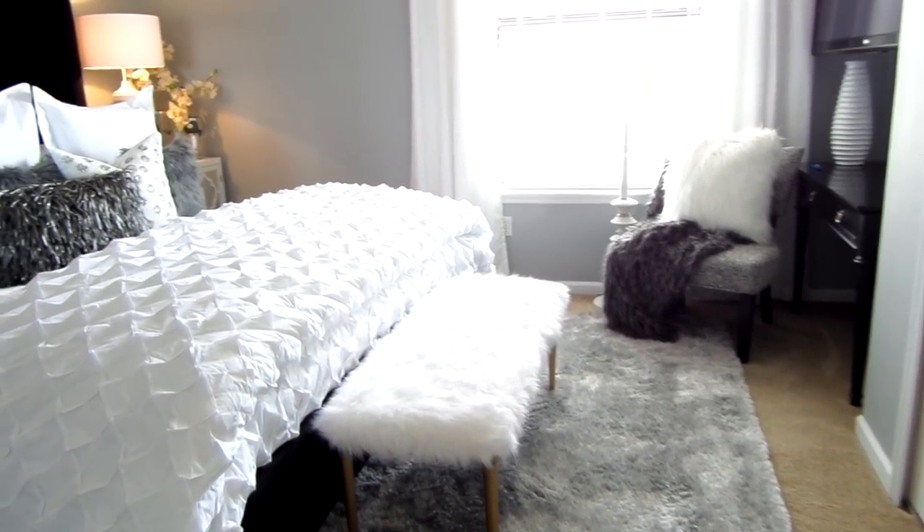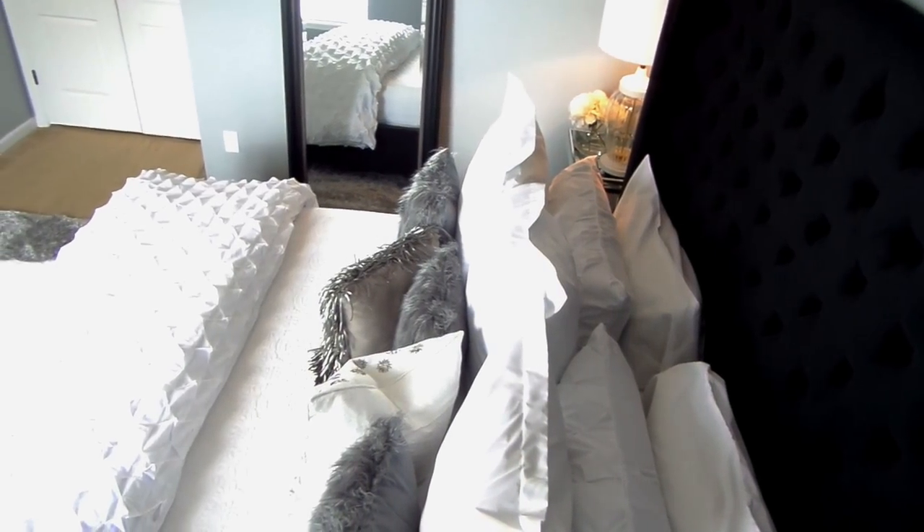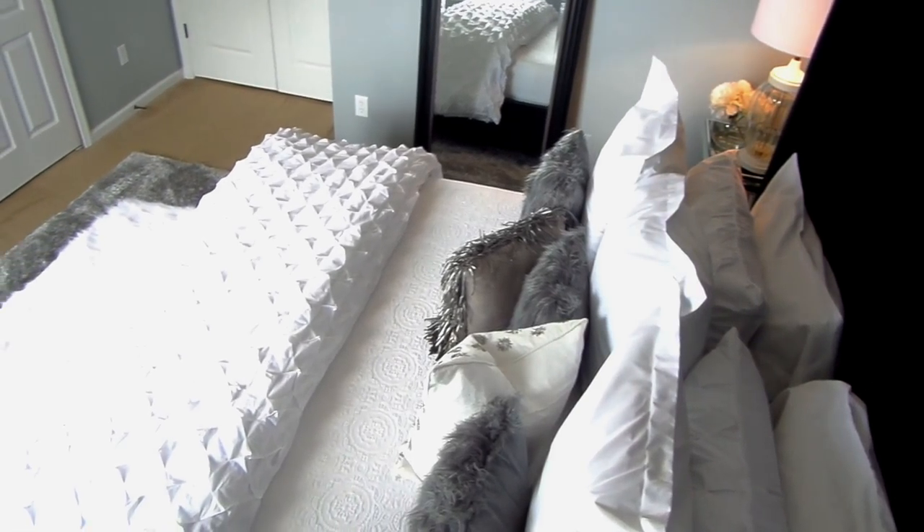The center point of any bedroom is of course the bed. Although the bed is often overlooked, I never understood why because we spend a lot of time in our beds.